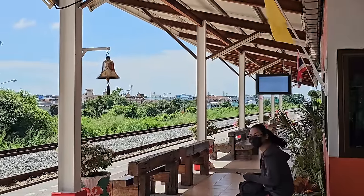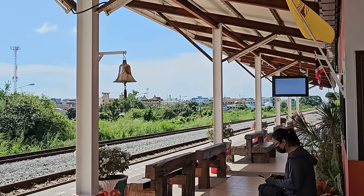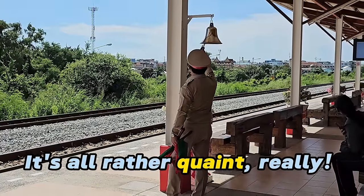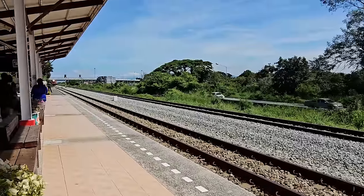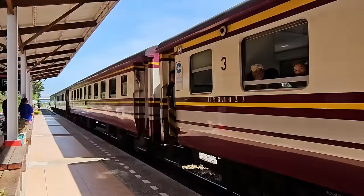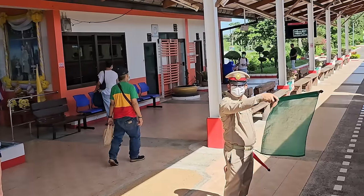So that was the train announcement — I think they said platform one, not sure there even is a platform two. Although Thai trains do have a reputation for running late, I must admit all the trains I've tried to catch recently have been on time. This one was no exception; it arrived exactly at 10:36.